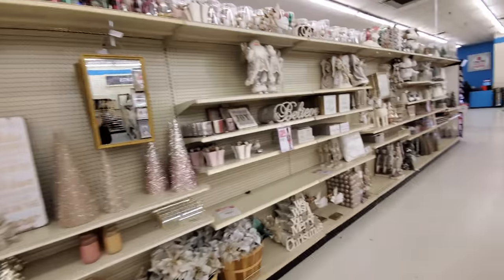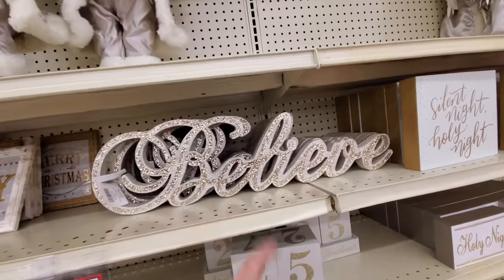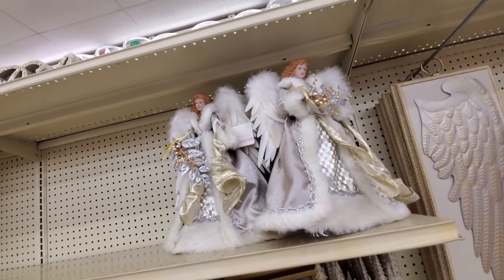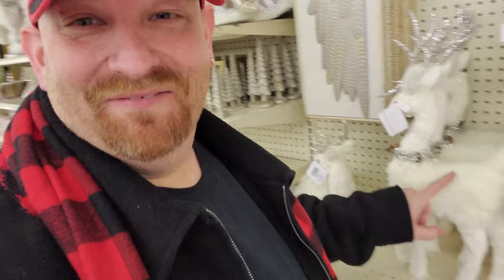There's a lot of white — silver, I guess it is. Father Christmas. Believe. I wonder if these are tree toppers. Yeah, you could use that as a tree topper. Wait, look — we have a soft reindeer. Hello. Some lady was walking right behind me when I did that. It's too funny. These people must think I'm nuts.